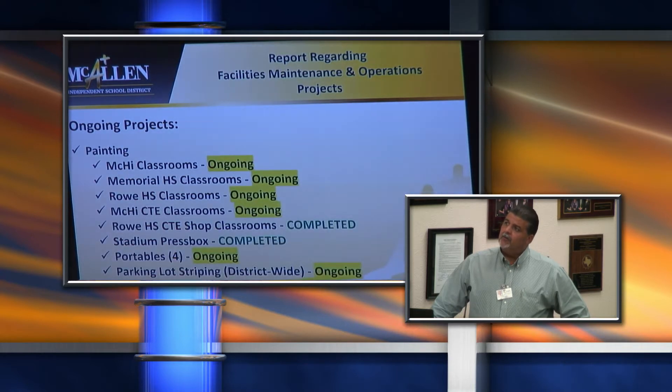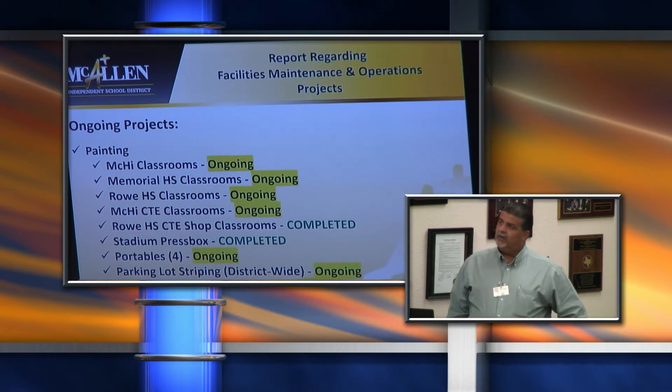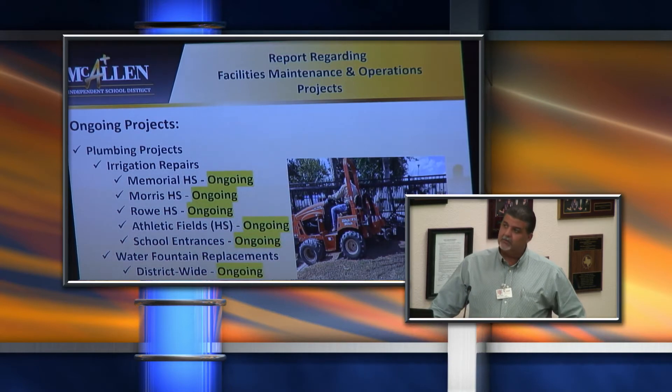We also had ongoing projects for our painting department over the summer. We had Mackay Classrooms, Memorial, Roe, and CTE classrooms at Mackay and Roe — both completed. The stadium press box had a little bit of work done on the inside. Portables have been completed as well. Parking lot striping has a couple left, and fire lane striping was all completed to go with the fire marshal reports.